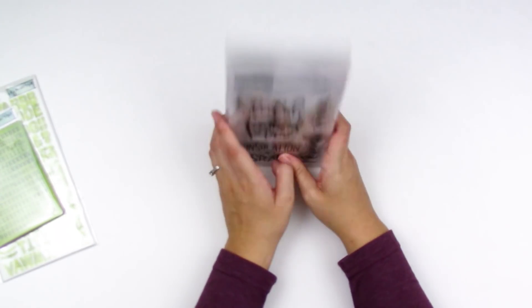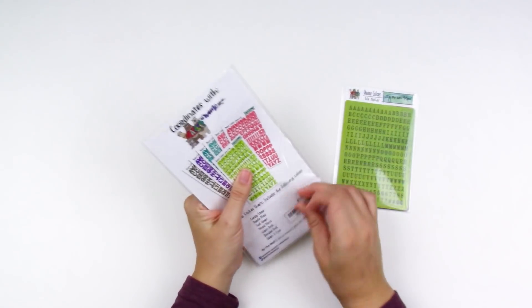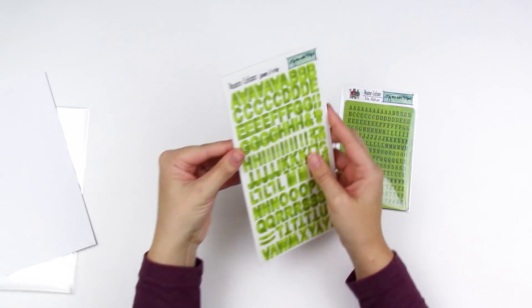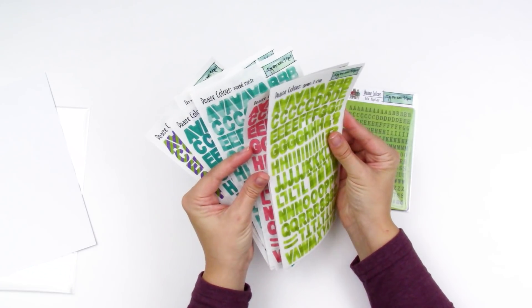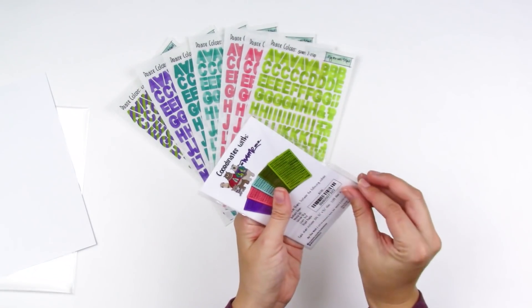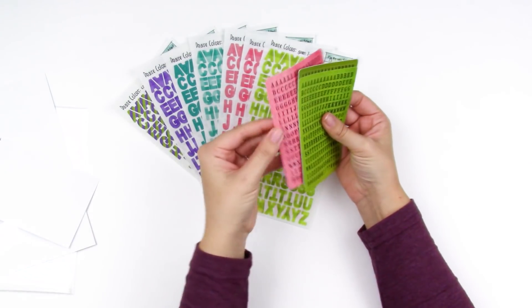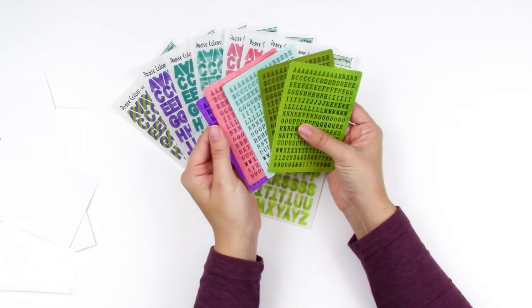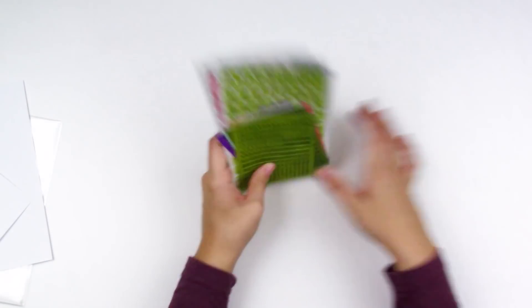She also comes out with additional alpha stickers that coordinate with the kit. You've got the clear stickers set with seven different colors that all match the kit — great if you're more into stickers than stamping or need extra alpha stickers for titles. Then there are the tile alphas, which are my personal favorite — you get five sets that again match the colors of the kit. I will have everything linked down below.